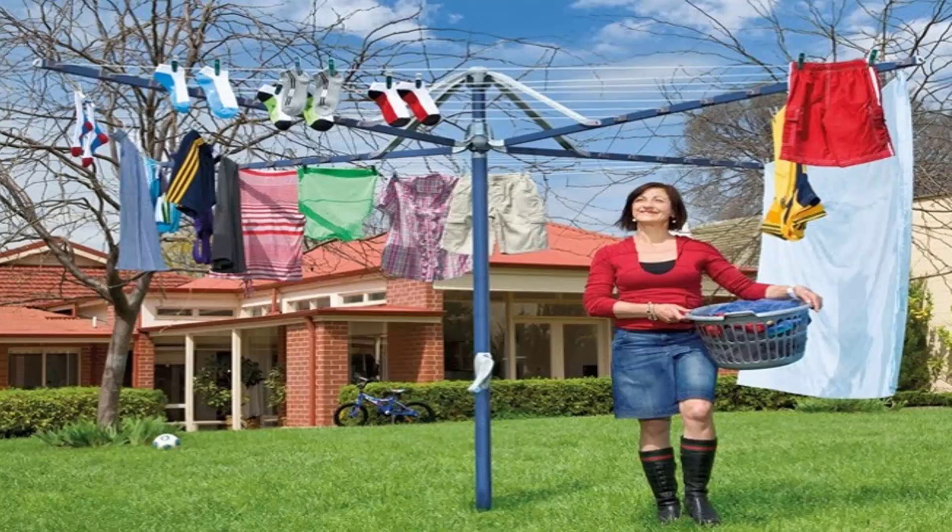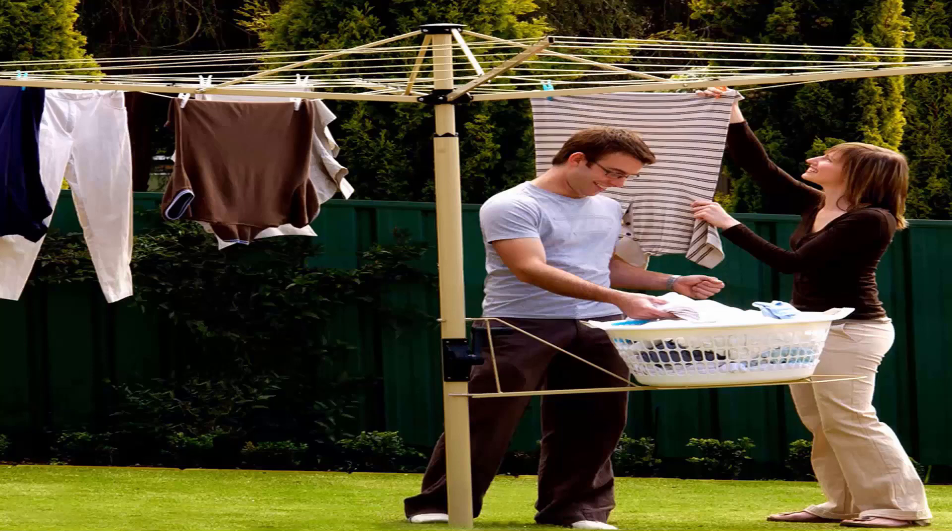They also come in a range of colours — the light blue as this one and the green as pictured before. You can also get a range of Austral clotheslines, which come in cream and green as well.